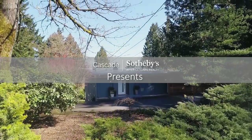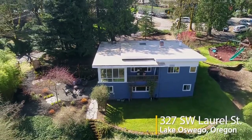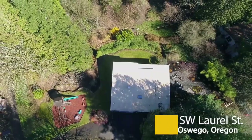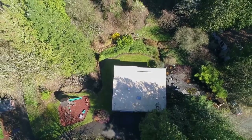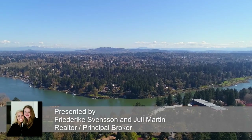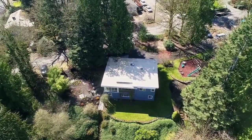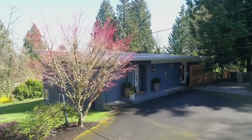Welcome to this beautifully remodeled mid-century modern home with a huge private yard. It's ideally situated in Lake Oswego's beloved Halinan neighborhood within easy walking distance to downtown, restaurants and entertainment. It's also just two blocks from Halinan Elementary School, its soccer field and playground.